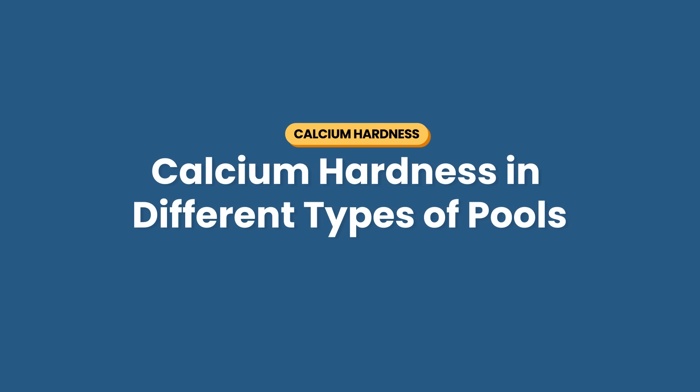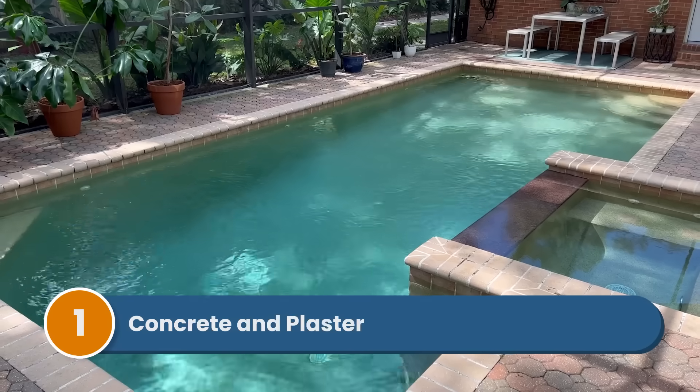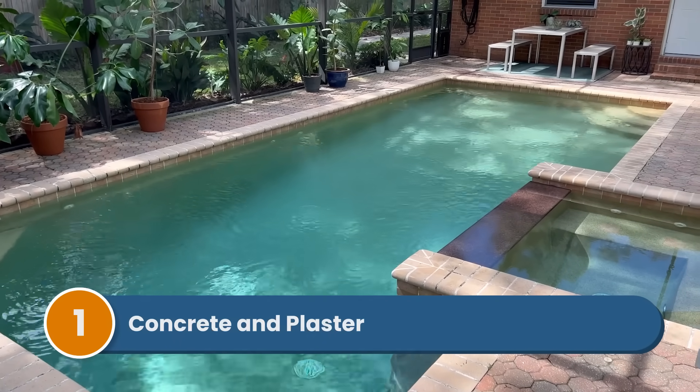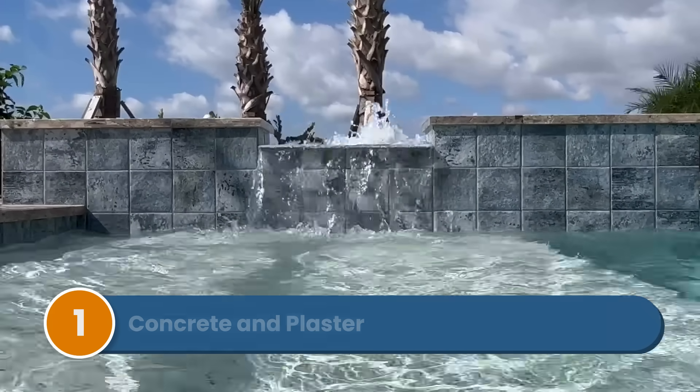Here's how calcium hardness affects different pool types. Number one is concrete and plaster pools. Having enough calcium hardness in the water is so important for cement, plaster, pebble, quartz, grout, or stone surfaces. Without it, the water will literally eat away at your pool surfaces to get the calcium that it needs, causing pitting and etching. High calcium levels aren't good either, since they cause scaling and cloudy water in any pool type.